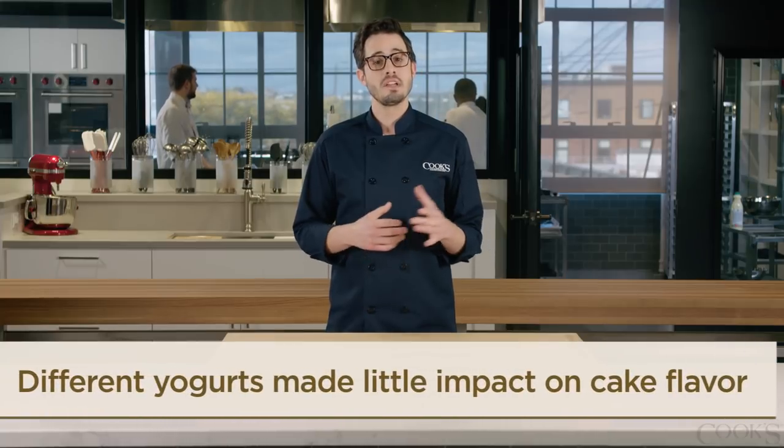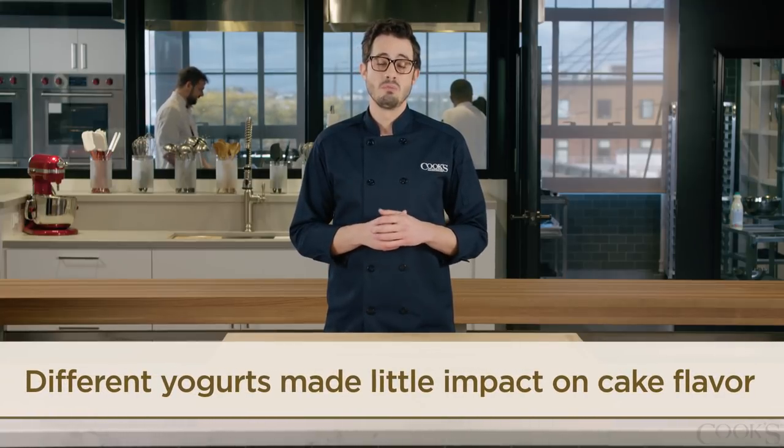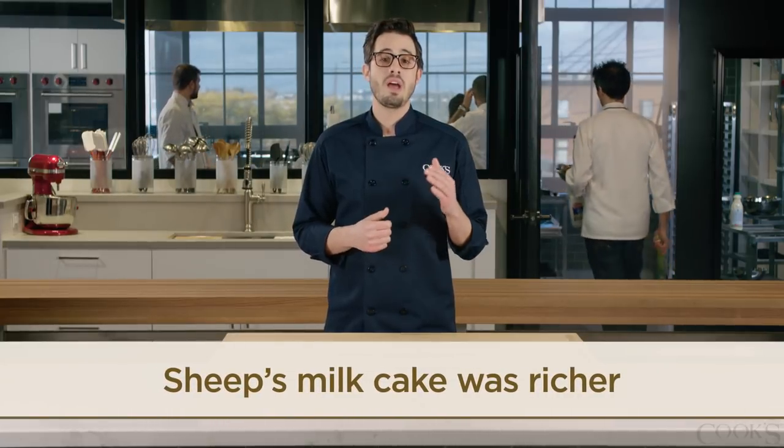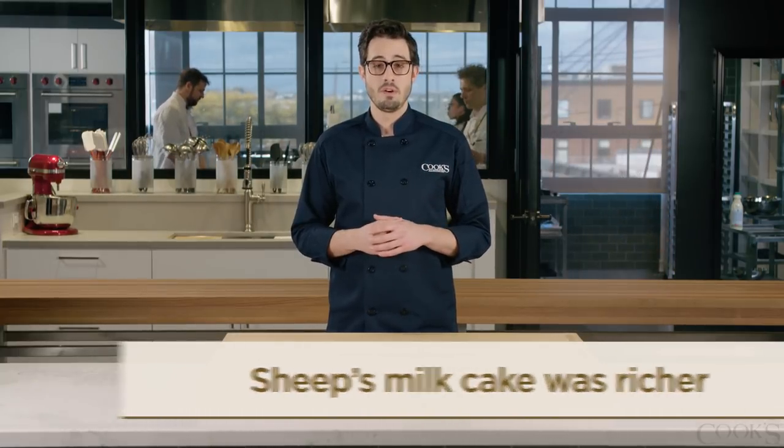In the bundt cake, the flavors of the goat's and sheep's milk yogurts were pretty much undetectable, but the sheep's milk cake was slightly richer and more moist, thanks to a higher fat content found in sheep's milk.